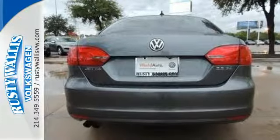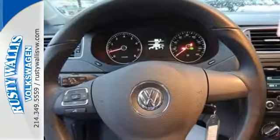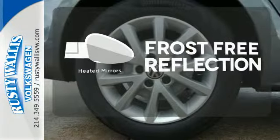And for your convenience, the power windows and locks, low tire pressure warning, and variably intermittent wipers keep everything in check. Say goodbye to the frost and never leave your car with the heated mirrors.